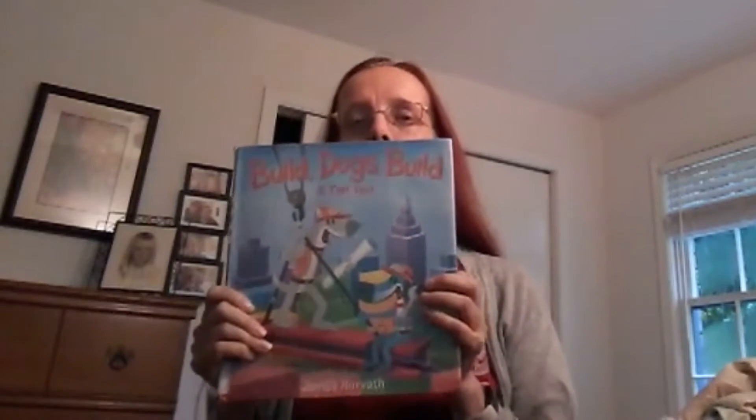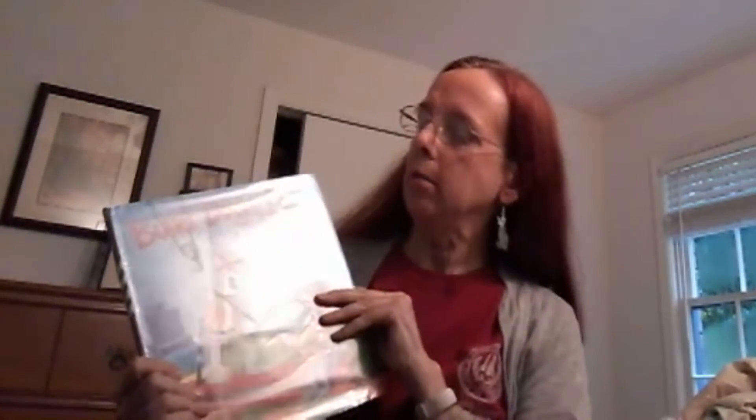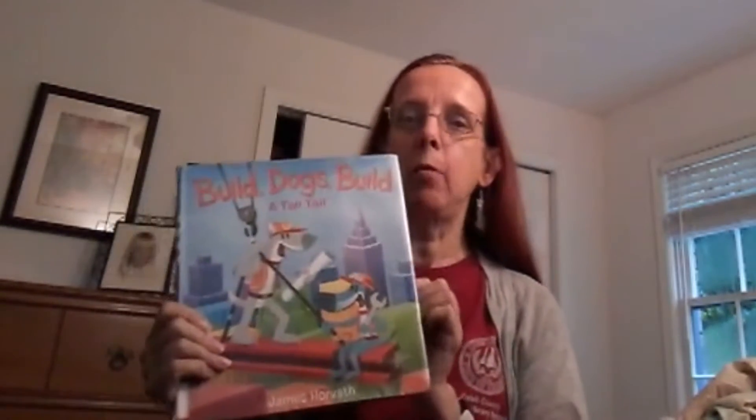Hi everybody, I'm Miss Laura from the Powder Springs Library. Today I'm going to read to you 'Build Dogs Build: A Tall Tale' by James Horvath.